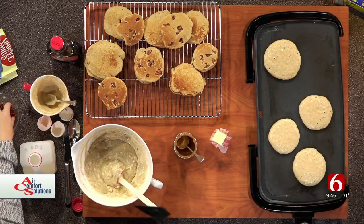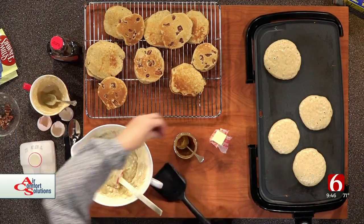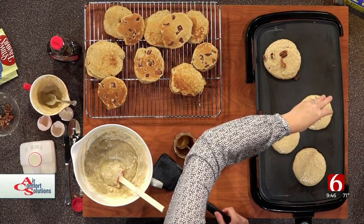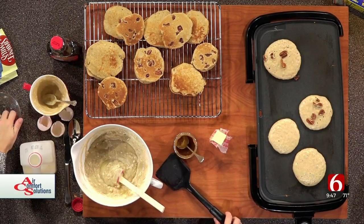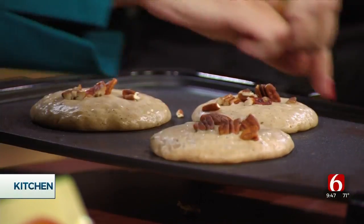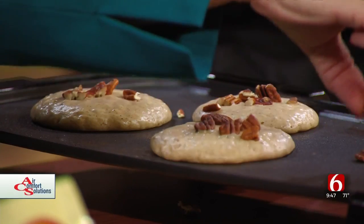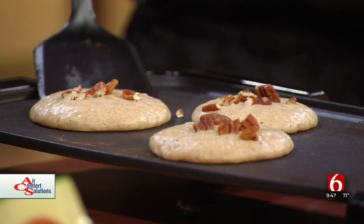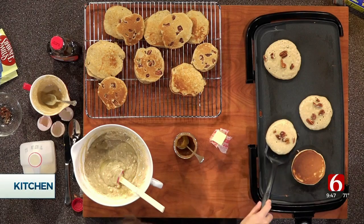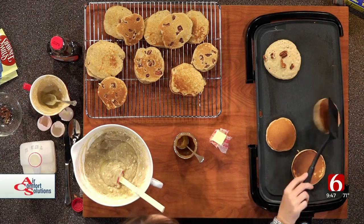We've got our batter ready and we have some pancakes cooking on this wonderful griddle. Now we're going to add pecans — I'm going to put them right on top of the side that is facing up. You can just drop them straight on. These are Night Creek pecans — they are the best. Local pecans are so good.